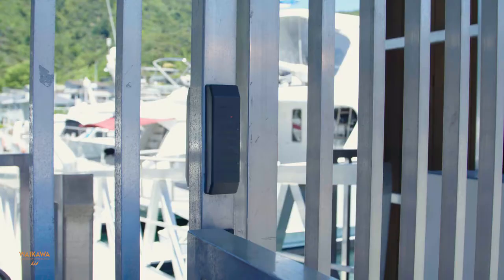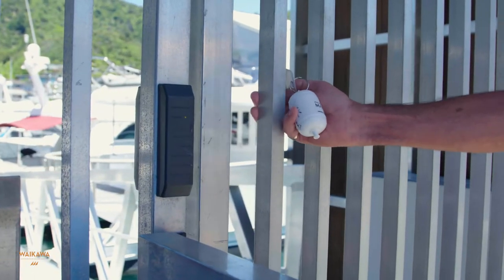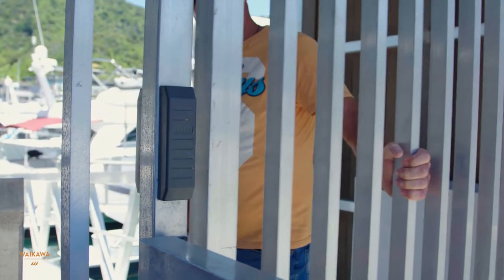If your jetty has a security gate, please ensure you keep your security card on you at all times. Please make sure the gates are closed at all times.